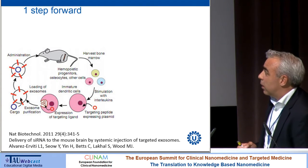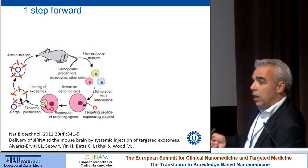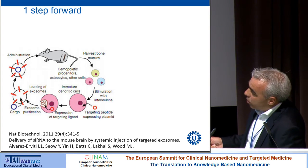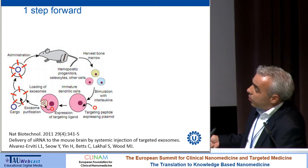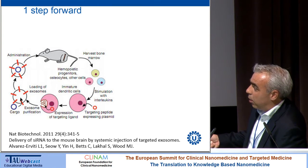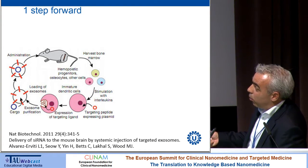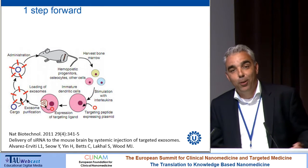An important step forward was taken by the group of Matthew Wood. They isolated dendritic cells from a mouse and transfected them with a plasmid containing a protein fused to a targeting peptide for the blood-brain barrier. The cells produce extracellular vesicles displaying this targeting peptide on their surface. In the next step, they loaded the vesicles with siRNA cargo using electroporation, creating gaps in the membrane for the siRNA to enter. Injected intravenously, these vesicles crossed the blood-brain barrier and silenced an Alzheimer protein.